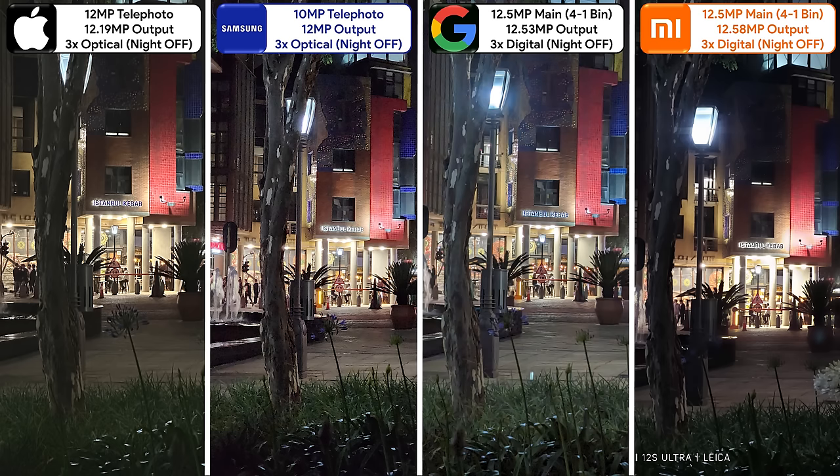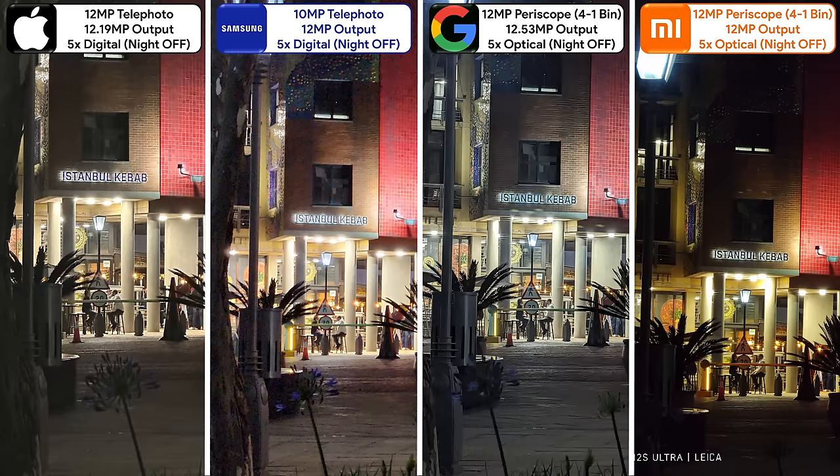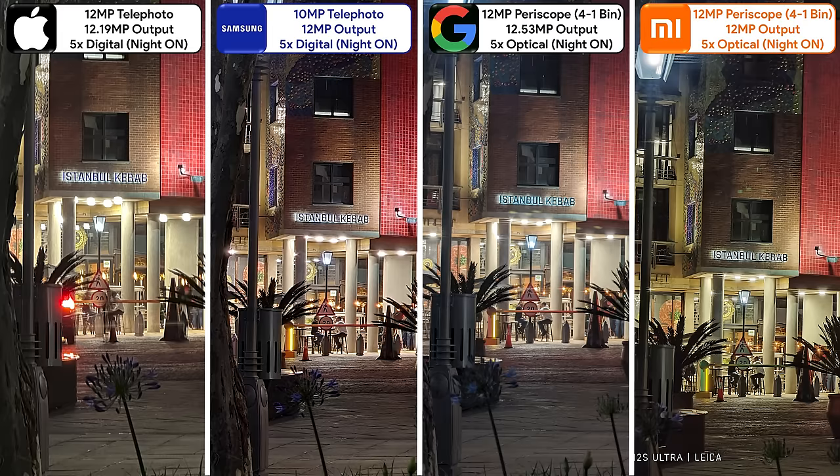When zooming in by 3x with night mode off, the iPhone and Samsung use their telephoto sensors, whereas the Pixel and Xiaomi are still using their mains. When comparing telephotos, the Samsung does a better job in the foreground while the iPhone does its best work in the background. With night mode on at 3x, the iPhone fixes up its foreground while the Samsung fixes up its background. The Xiaomi and Pixel kick in their periscopes at 5x zoom, and while the three other photos look brighter, the Xiaomi actually stands out the most with incredible dynamic range when night mode is off.